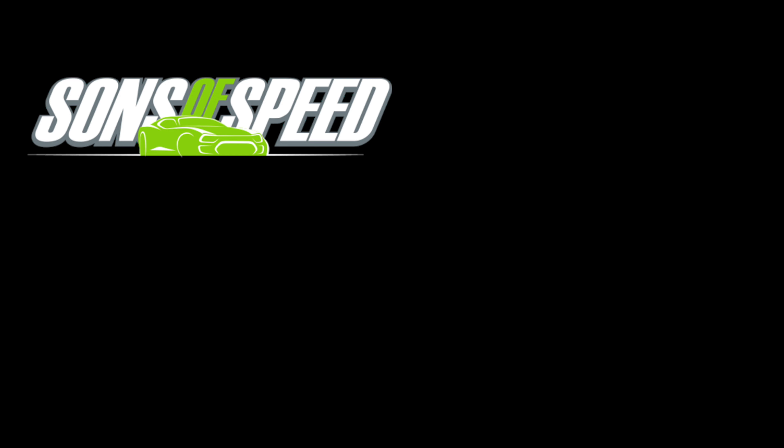Unfortunately they don't have a GR 86 here, so next time we get our hands on one we'll let you know. For now, this is Paul and Brandon, Sons of Speed — thanks for watching. Make sure you click that subscribe button and we'll see you next time here with The Lap on Motor Driven. Take care.